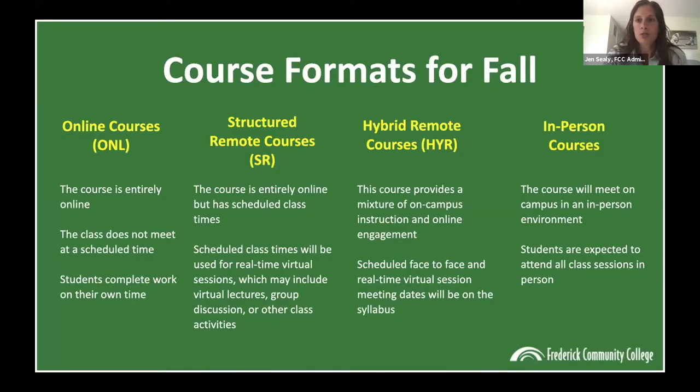I first wanted to address a common question about course formats or modalities for our fall semester. We are going to have courses offered in four different formats: online, structured remote, hybrid remote, and face-to-face in-person classes. Online is what you're familiar with — the course is entirely online, there are no set class times, and students work at their own pace following the syllabus assigned by the faculty member.